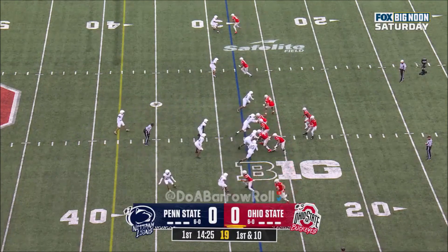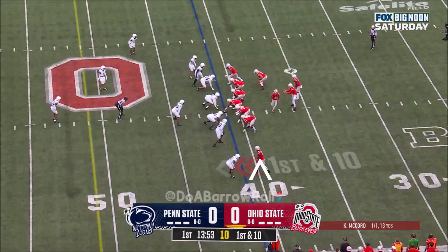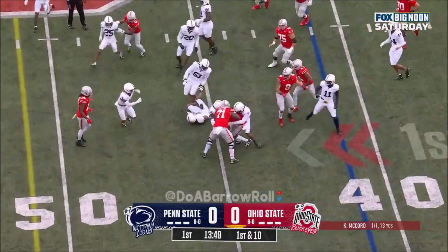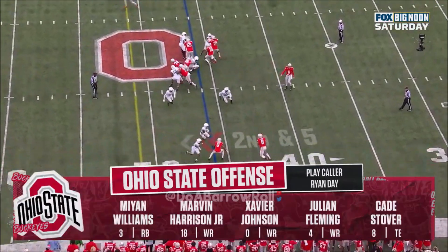First down and 10 at the 28 yard line for Ohio State. McCord to throw it on first down — nearside throw and caught. Chip Traynum in the game and they'll give it to him, running over the left side with Drew. They'll get to the 45 maybe. Some spot availability, but it's all about Marv out there.